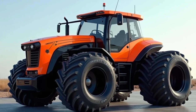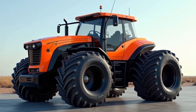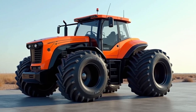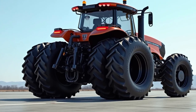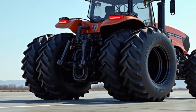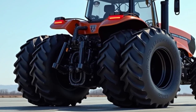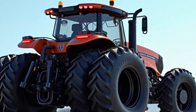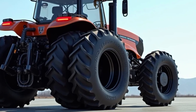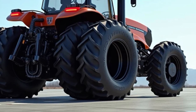Comfort is another area where the 2025 Allis Chalmers tractor excels. The spacious cabin is designed with the operator in mind, featuring ergonomic controls, premium seating, and an intuitive touchscreen interface. Air conditioning and climate control ensure a comfortable working environment, while advanced noise reduction technology makes long hours in the field more bearable.